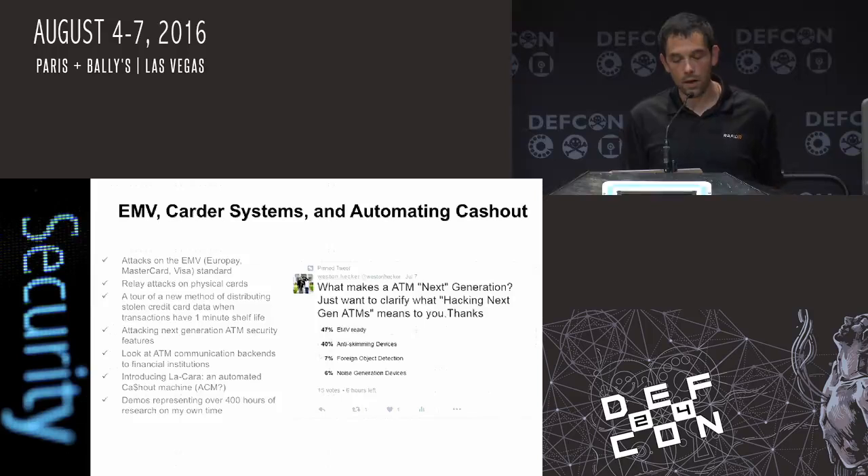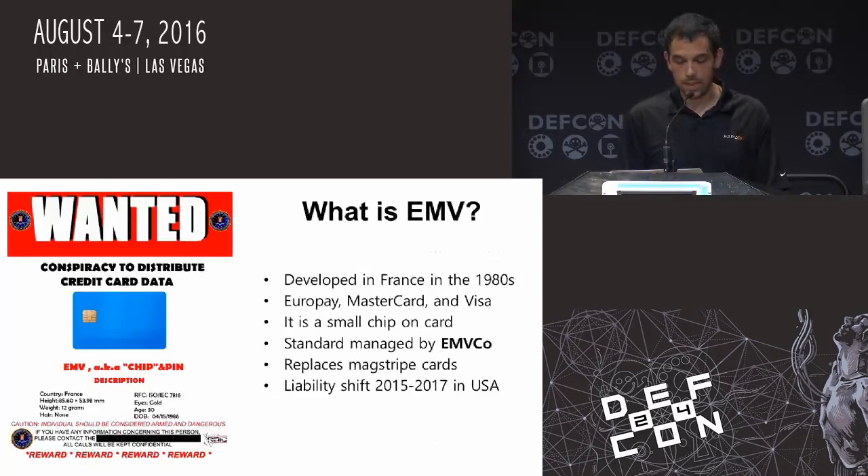I'm going to introduce you to CARA — the automated cash-out method. And I'm going to go over the demo, which is going in great detail. It's actually going to jackpot on stage.